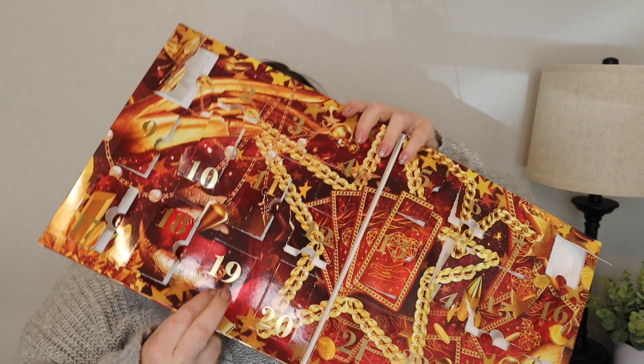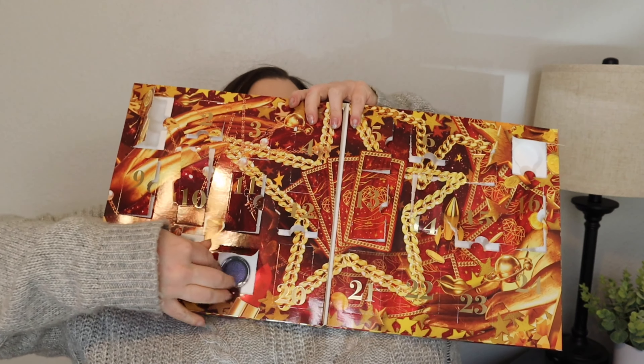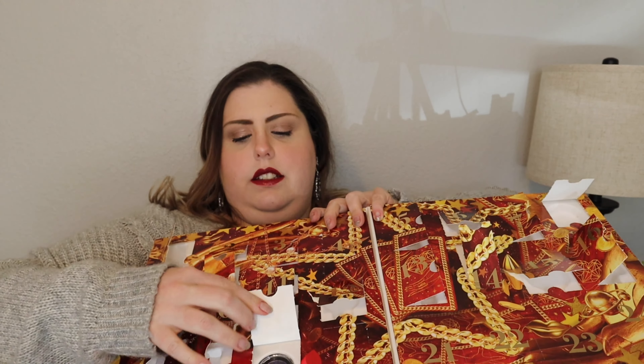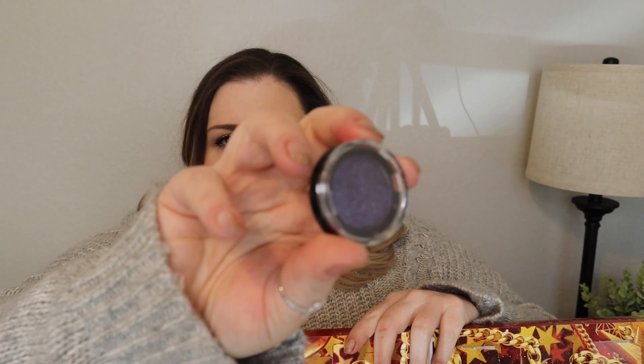Nice level lip oil. Number nineteen — I'm gonna guess is another pressed pigment. Oh, it's like a purple glitter color — wow, that's beautiful!